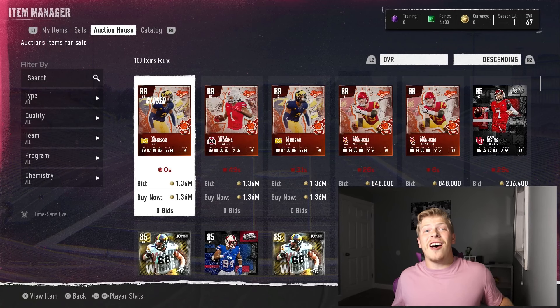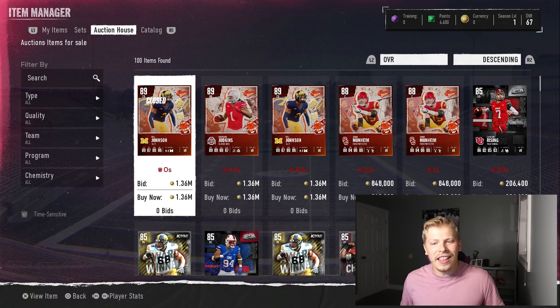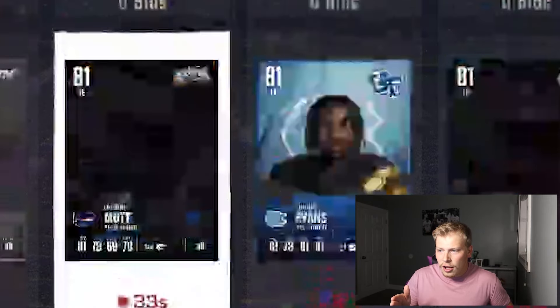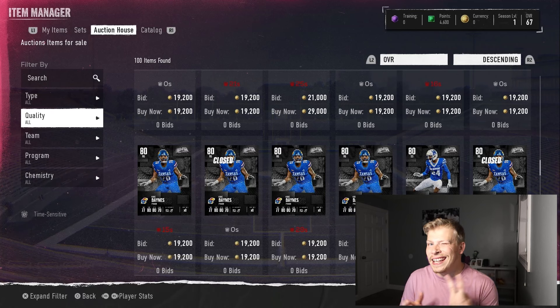Today I'm going to show you the auction house in all its glory. One thing I've noticed from MLB The Show videos is that a lot of people do not know how to buy and sell cards on a new game — maybe it's a brand new game and you're hopping on for the first time. You see all of this and all the filters you can toggle through, and it can be a bit overwhelming. Today I'm going to show you how to buy and sell cards in College Football 25.